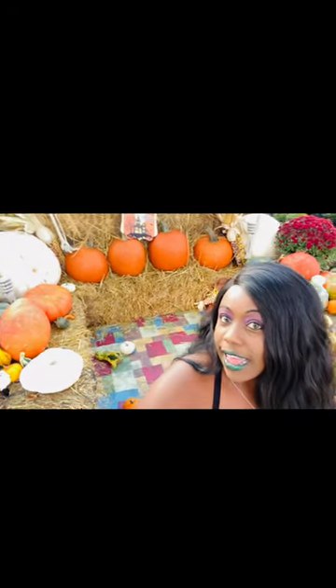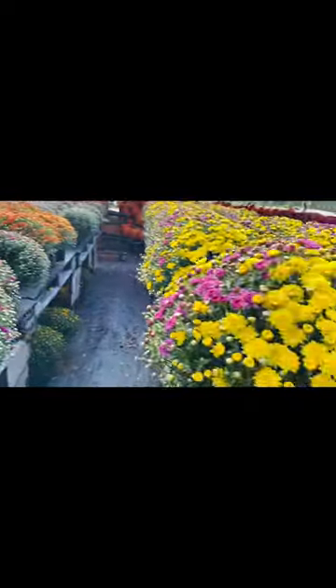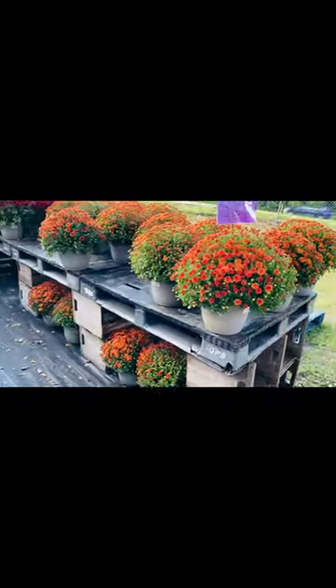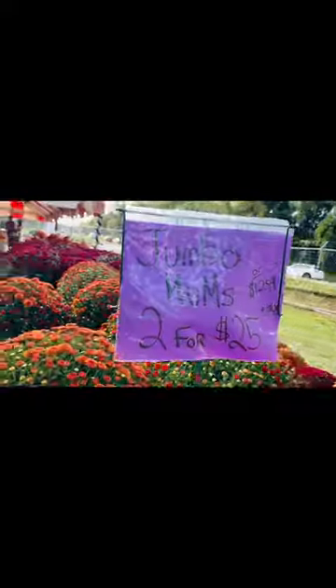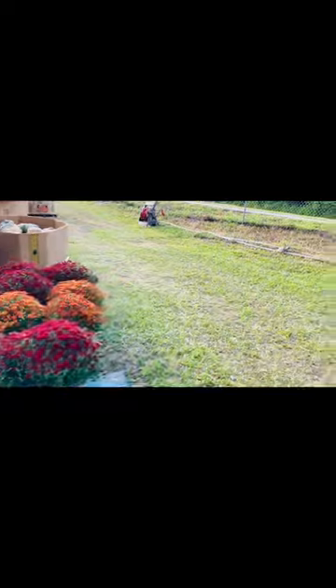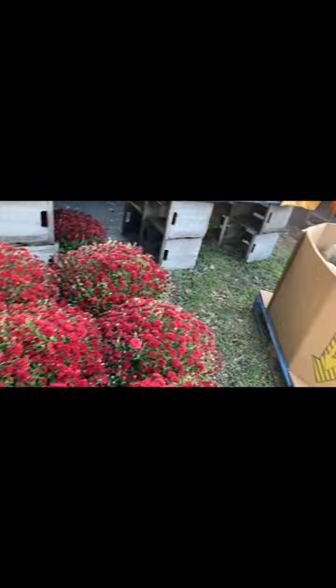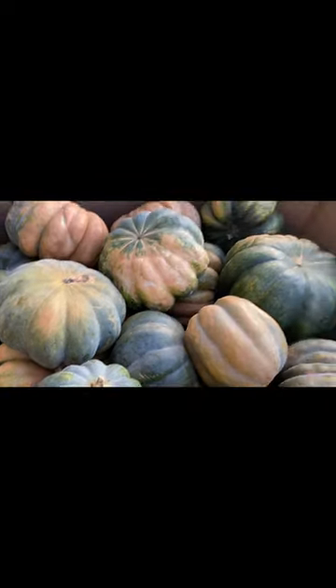They have the cutest displays ever. So we're gonna go check out some pumpkins and I will be back. They have mums which are absolutely gorgeous — yellow and purple, orange and red, maroon colors. Look how beautiful these are. They're really at a good price as well — two for twenty-five is not bad at all. They are absolutely gorgeous. I may pick up some for my house. They have some gourds right here as well that are just absolutely gorgeous.